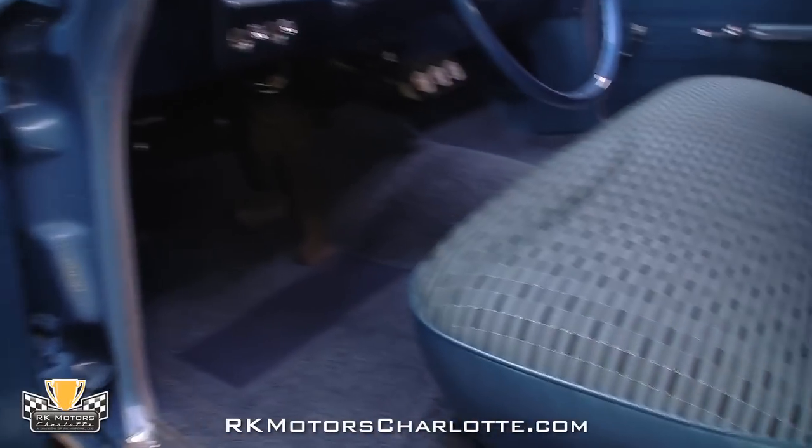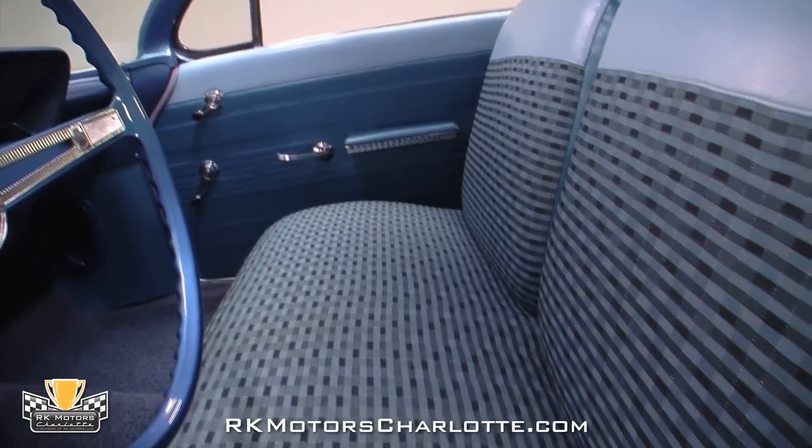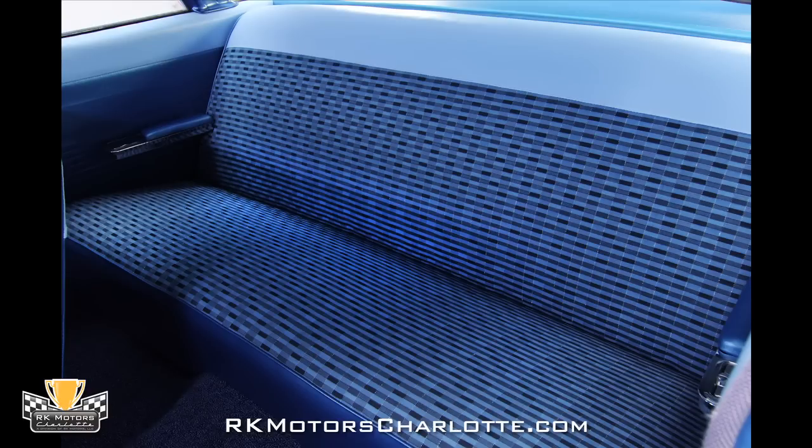This Biscayne's fully restored correct GM Code 883 blue interior features dynamic blue plaid seats that were fully rebuilt during the car's restoration and are both cool and comfortable. New blue carpet is properly fitted to the floors and shows no weathering or signs of damage at all.